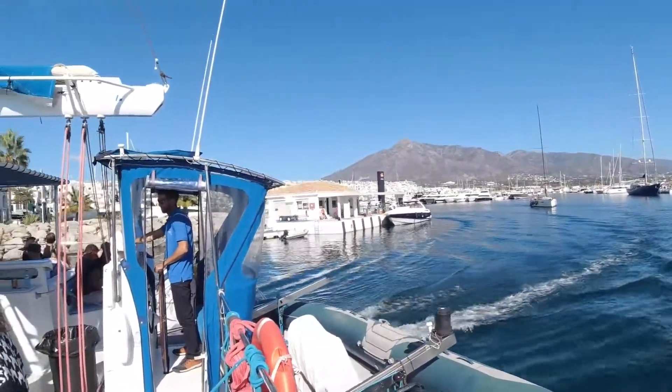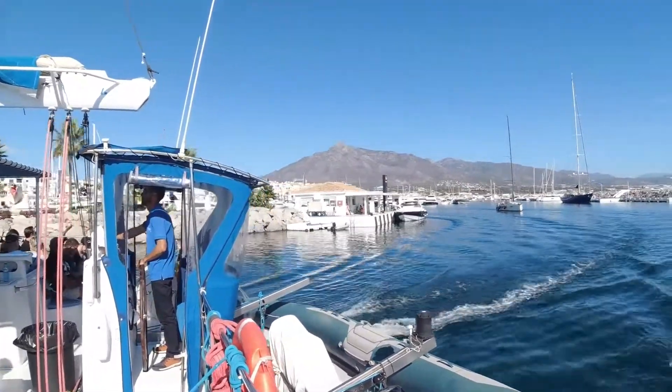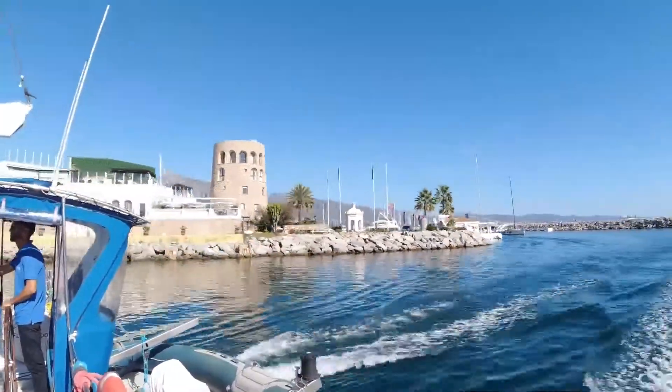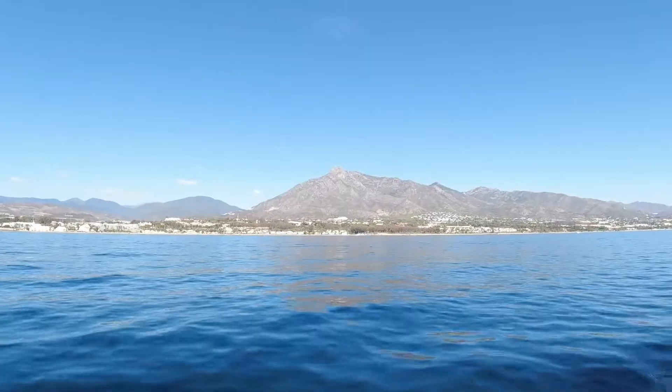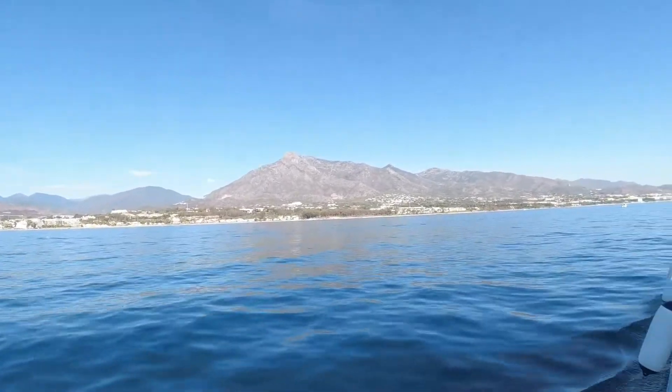You can also fill up in Porto Banus. And they used to have, in these zones, quarries.